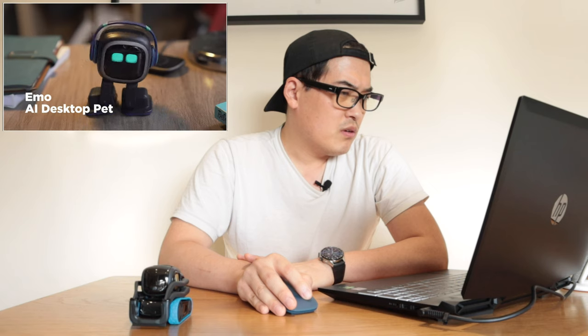We have this EMO desktop pet robot that came in as a storm, so let's look at the video. Hey EMO — that looks and sounds so much like Vector, or actually Cosmo. EMO is an AI desktop pet; he stays by your side to keep you company and has legs just like a real pet.